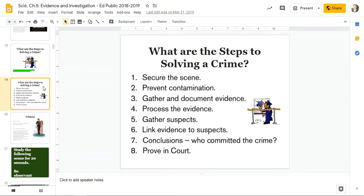Here are the steps. One: secure the scene. Before anything, you have to make sure that the scene is secure. Then, prevent contamination. Then, gather and document evidence. Then, process that evidence.